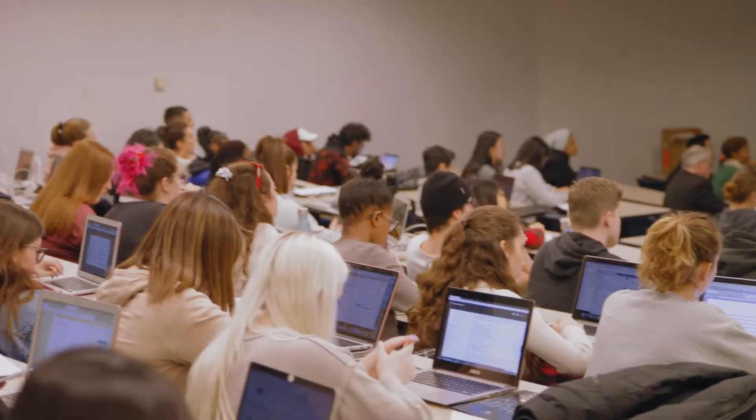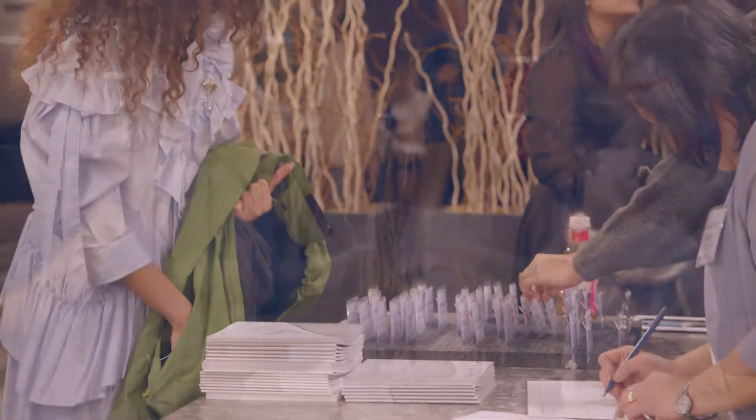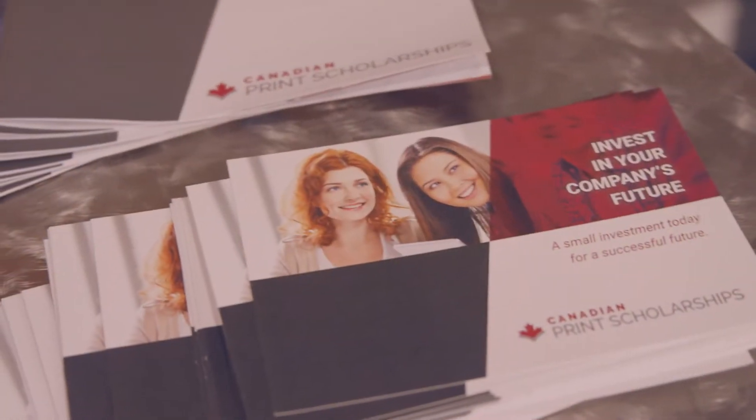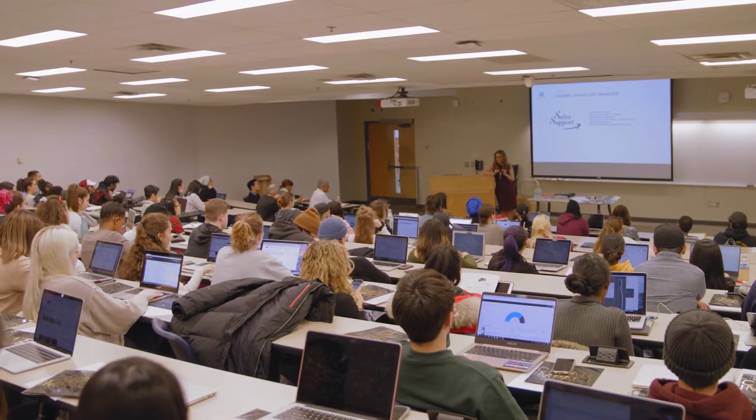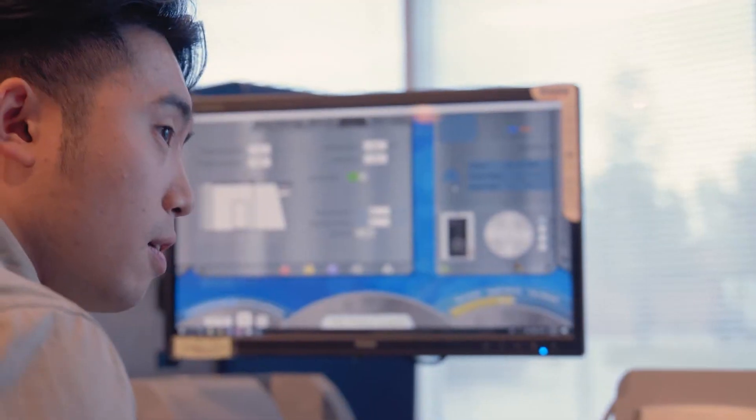The School of Graphic Communications Management has a great relationship with various industry partners that help us in many different ways besides just scholarships. We have industry people come in and do guest speaking events, and we bring students to industry venues so that they can see facilities.